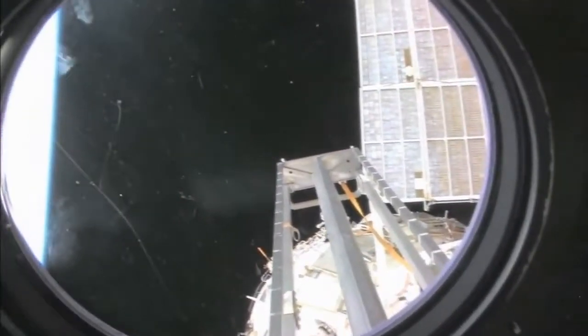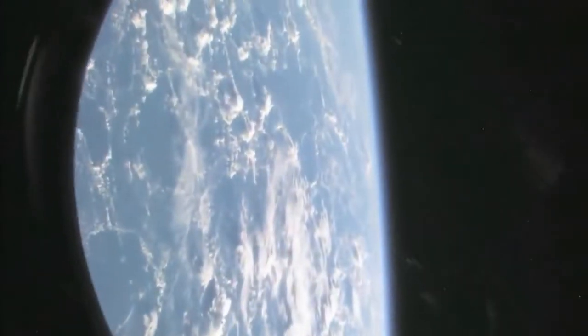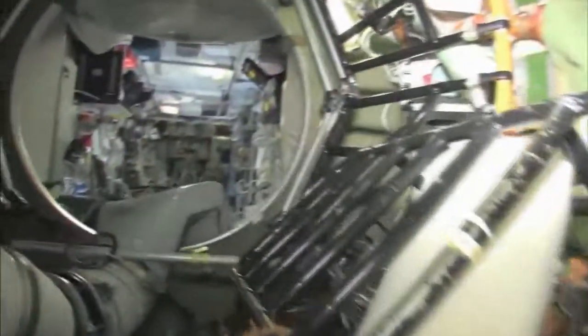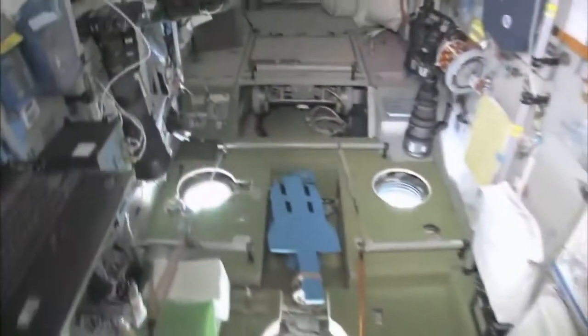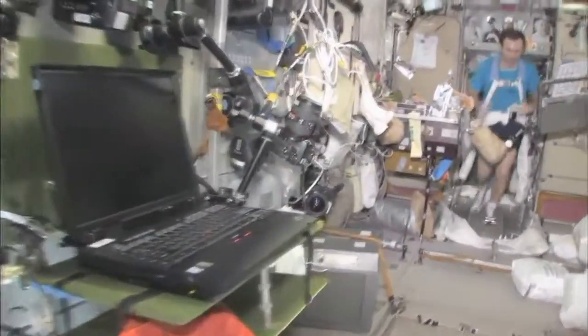There's a ladder, some solar panels — we're looking at the service module, Zvezda. Let's see if we can get a nice little view of the Earth, because no tour of the space station would be complete without it. Last but not least, in the service module Zvezda — which means star — it's the heart of the space station. It's where we used to have the only place where we could create oxygen, and live with the carbon dioxide removal system, as well as a place to eat and sleep.